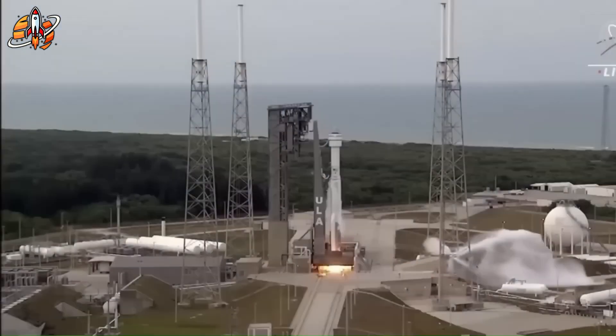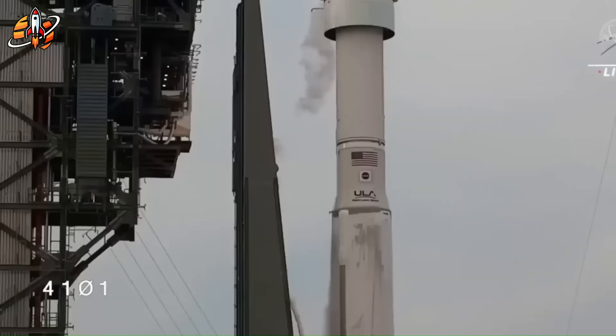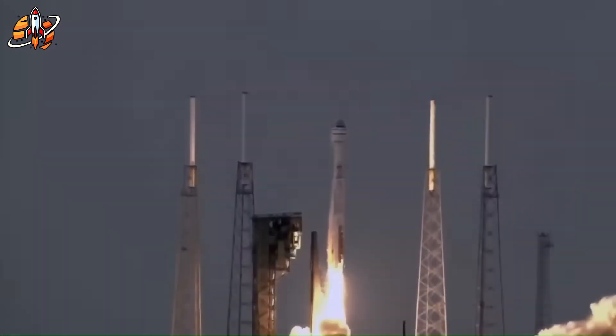Early cost estimates placed each mission between $90 and $100 million — nearly half the cost of Boeing's Starliner program. For NASA, the equation seemed perfect: lower cost, higher flexibility, better science return.